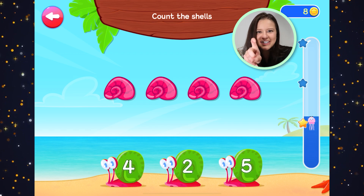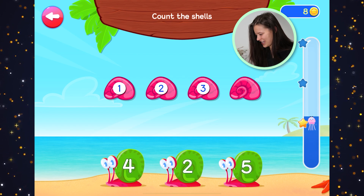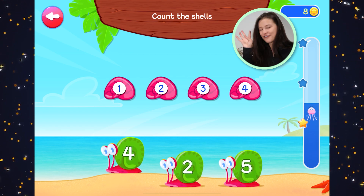There's a lot of shells now. Let's count. Get your fingers ready. One, two, three, four. Four shells.